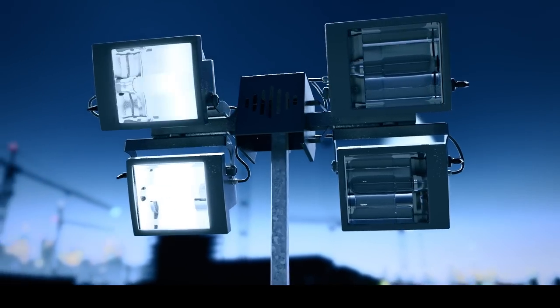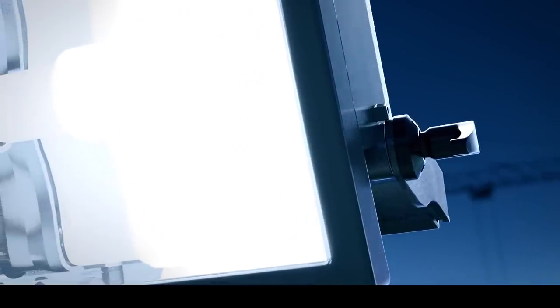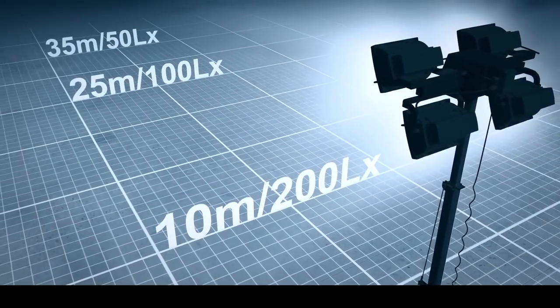The light generated by the QLT H50 is unrivaled on today's market. High-efficiency metal halide lamps that were specifically designed for portable use maximize lux levels and light coverage.